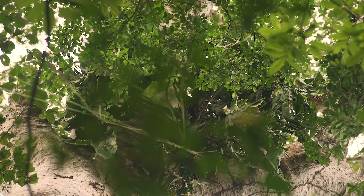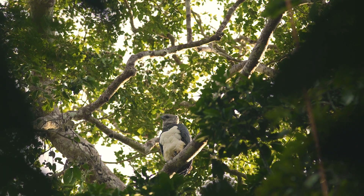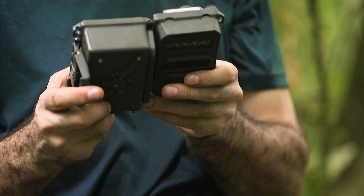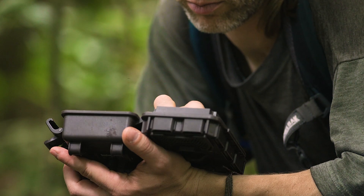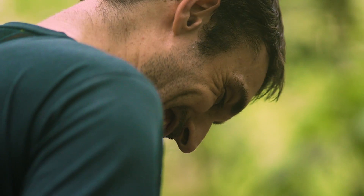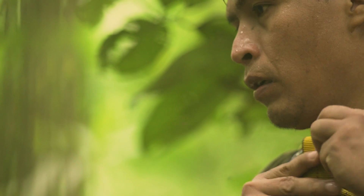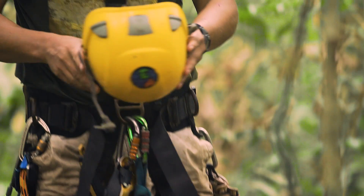Harpy eagles are just starting to nest again. They're bringing in material and we think in a month or so they're going to put an egg in, so now is the best opportunity to get a camera trap up by the nest. I love climbing trees in the forest but here we have to be quick, quiet and efficient to make sure we don't disturb the birds. So our best climber is going up.